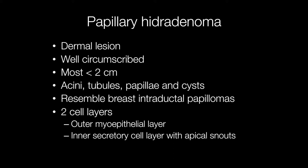Architecturally they are composed of acini, tubules, papillae, and cysts, and they resemble breast intraductal papillomas. They have two cell layers: an outer myoepithelial layer and an inner secretory cell layer that sometimes has an apocrine-like appearance, and the cells usually have apical snouts.